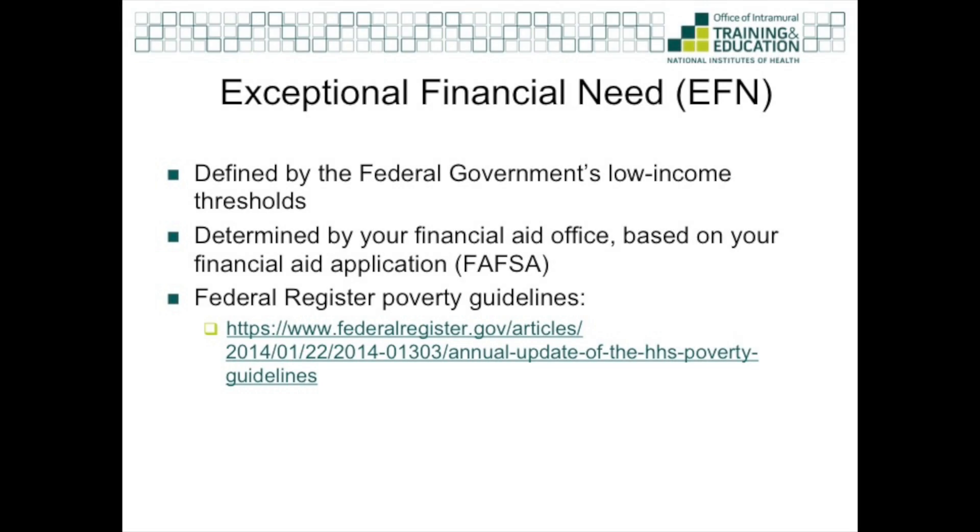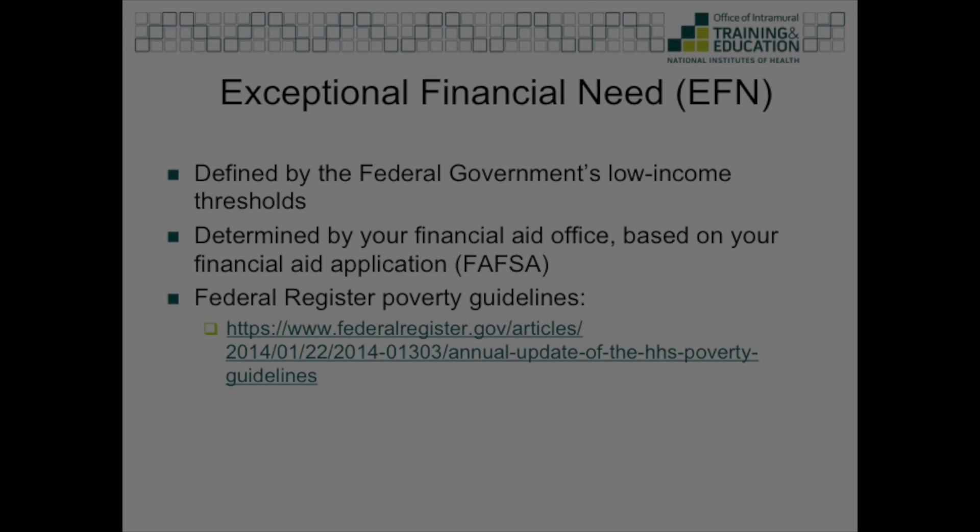The final eligibility requirement is Exceptional Financial Need, or EFN. EFN is defined by the federal government and it's based on low income thresholds that are published every year. You can also find this at our website. Please note that just assessing your income based on this table will not allow you to determine your eligibility on your own — you must submit an EFN form to your financial aid office, and based on your FAFSA or your financial aid application, they will determine whether you qualify for EFN.